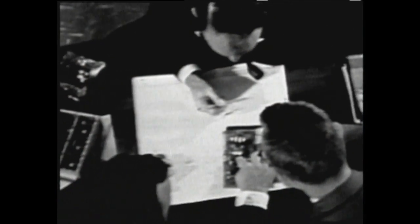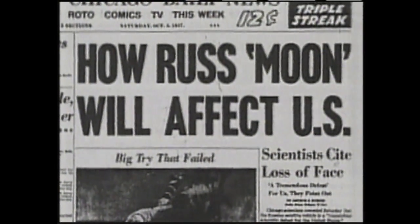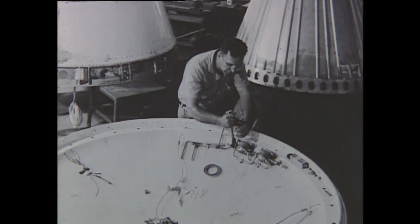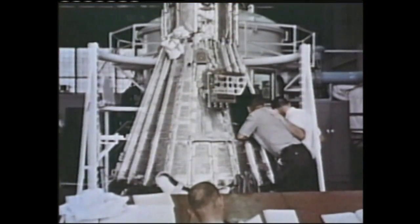During the late 50s, engineers debated over which type of craft should be used to launch man into space. The debate centered on whether the U.S. should continue refining the X-Series of rocket planes or build an entirely new type of craft to achieve orbital flight. While this debate was occurring, the Russian Space Agency successfully launched Sputnik, the first satellite into space, in October of 1957. The space race had begun and the U.S. was already far behind. Engineers began to design and test new spacecraft at a frenetic pace, but the U.S. was having difficulty designing a vehicle to carry man into space and bring him back safely.